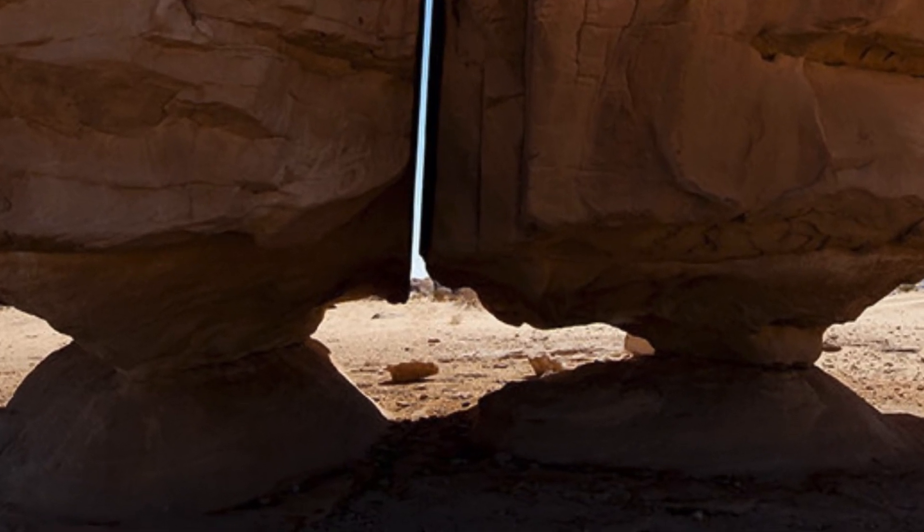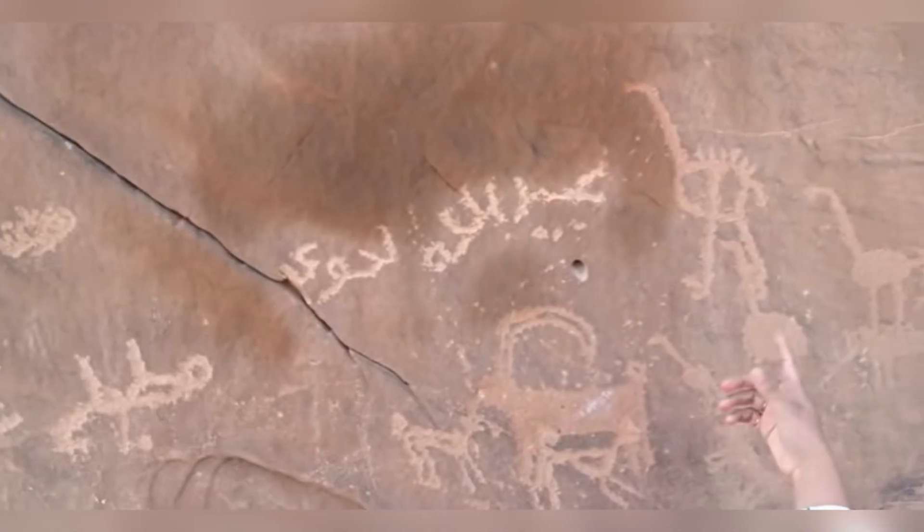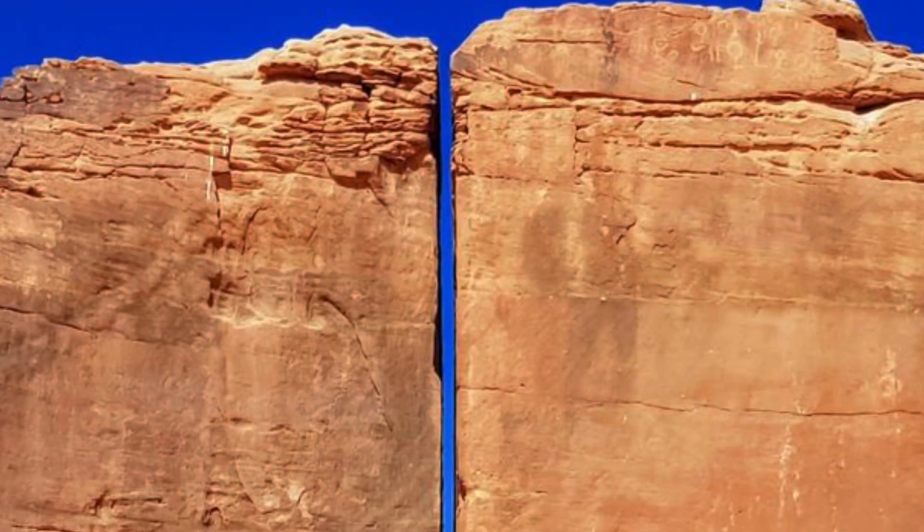The southeast face of these rocks features petroglyphs depicting humans, ibexes, and Arabian horses. What truly sets this formation apart is the perfectly straight line that splits the rock in two.